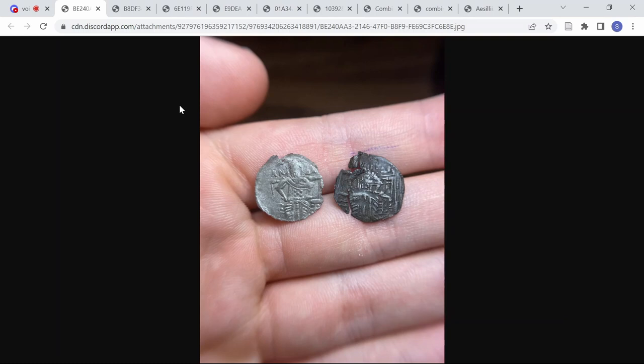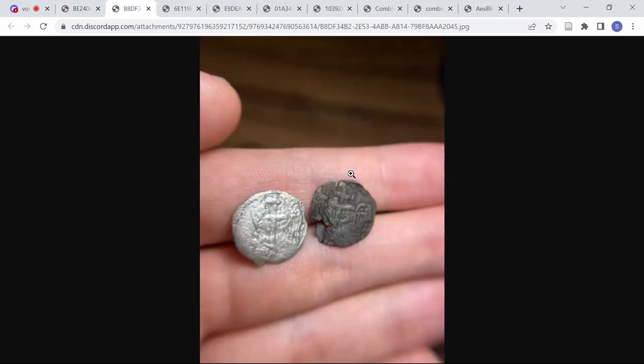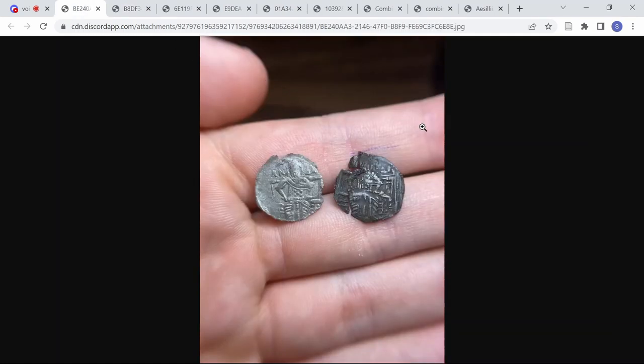These are super interesting because the type is hitherto unpublished — it's not in any of the standard references. You won't find it in Sear, Bendall, Dumbarton Oaks, any of those places. The coin on the right, the damaged broken one, is the one I came across in a group lot back in 2019, and I didn't know what to make of it. On the obverse we have a Byzantine emperor seated on a throne holding across his lap a sword, and the reverse is a winged patriarchal cross. I recently picked up a second example — a brand new win.